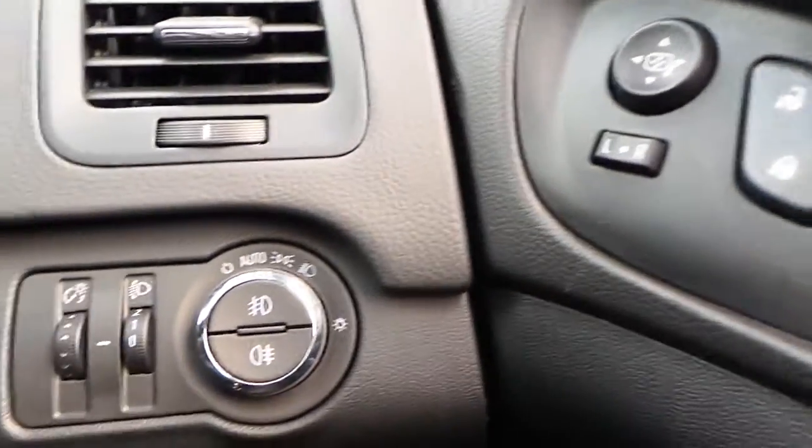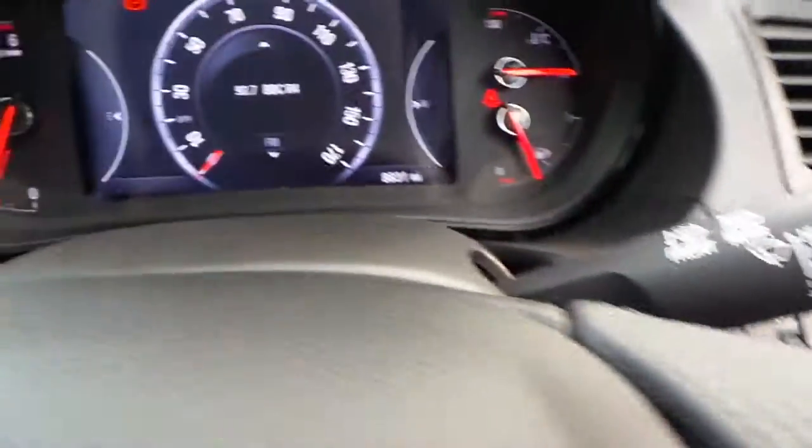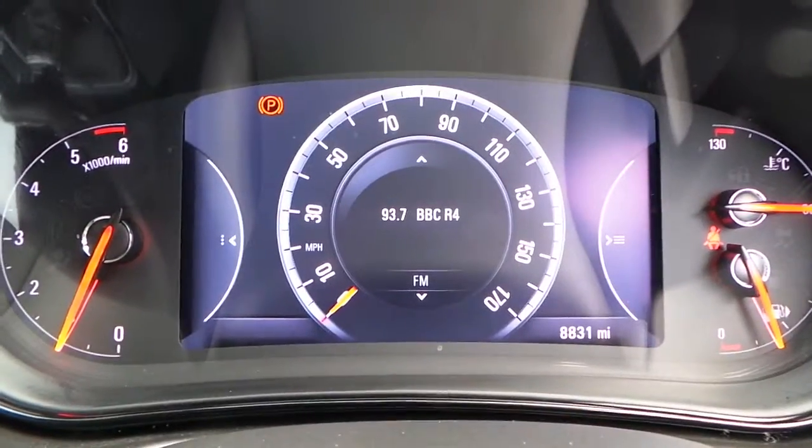It also has electric mirrors, auto headlights, and a digital display.